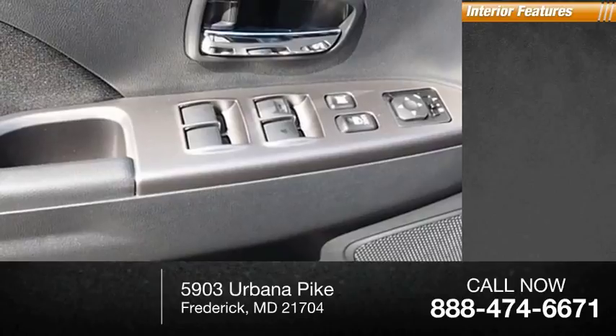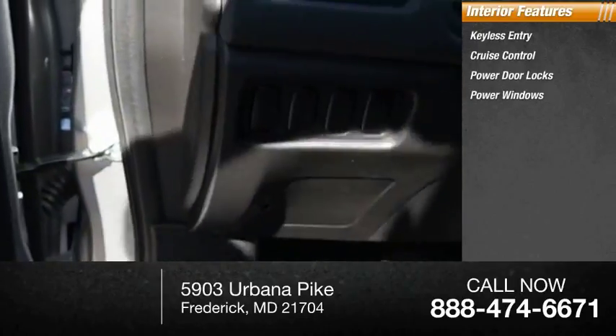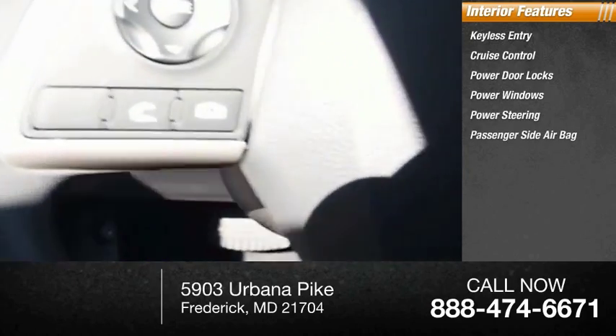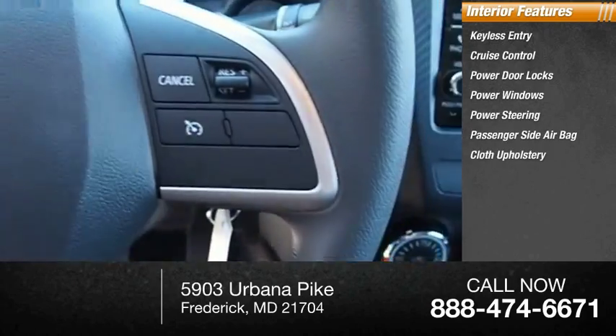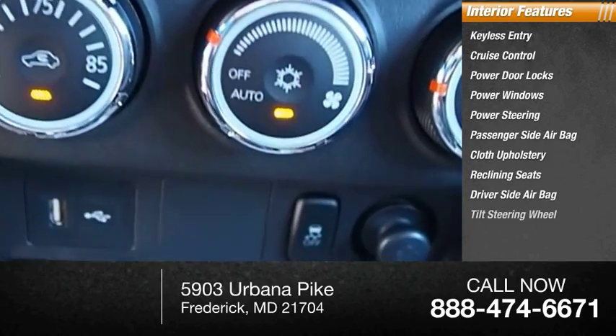Inside you'll find keyless entry, cruise control, power door locks, power windows, power steering, passenger side airbag, cloth upholstery, reclining seats, driver's side airbag, and a tilted steering wheel.